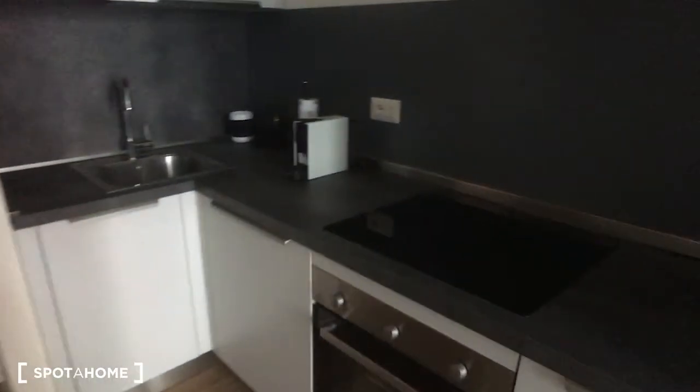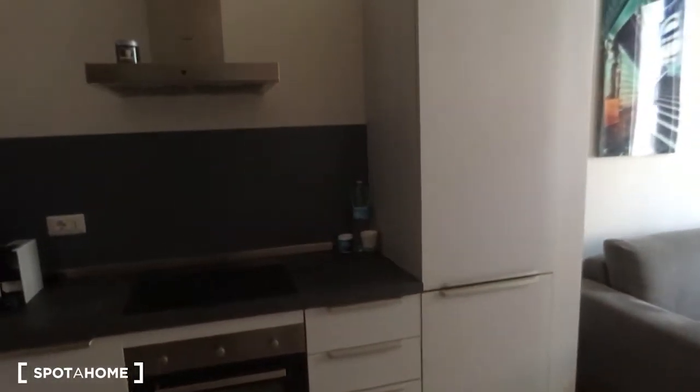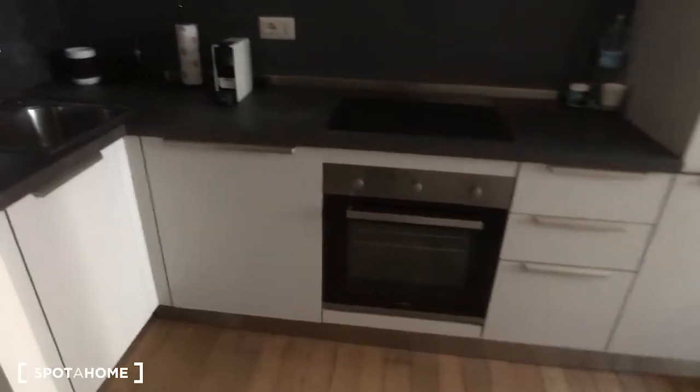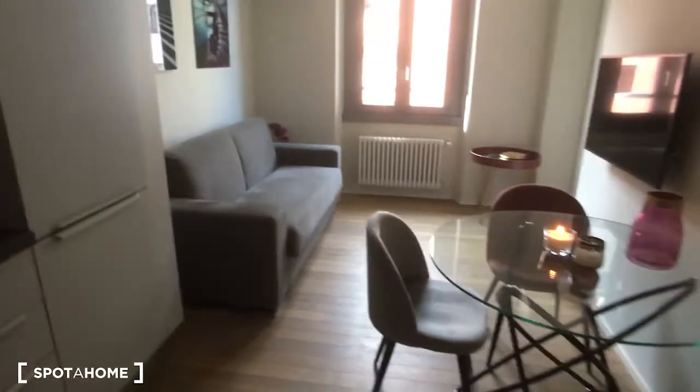As you come in, there is the kitchen on the left side, which is equipped with the oven and the cooking station. On the right side we have the fridge, and here is the coffee machine, sink, and a lot of space for all the cabinetry and whatever you may need for cooking.